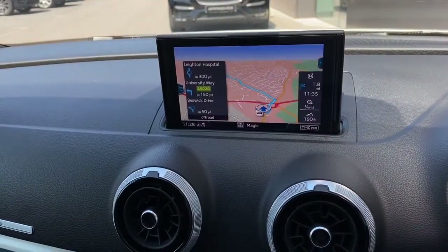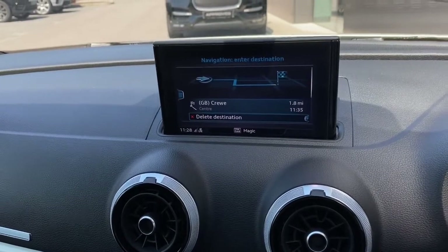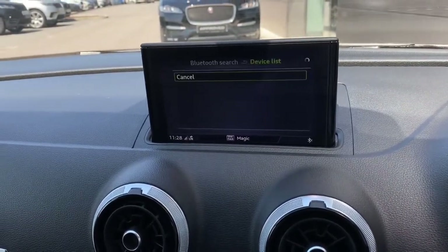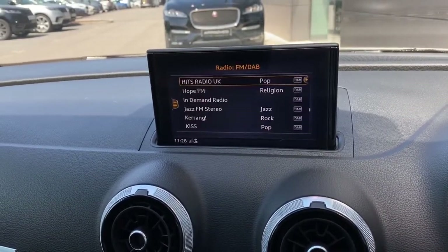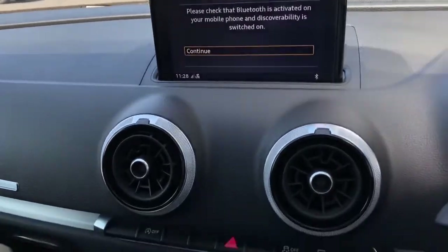Shown here is navigation, allowing you to input all relevant travel data quickly and easily. There is also a phone option allowing you to pair your device via Bluetooth, which is brilliant for hands-free calls, along with radio allowing you to choose from a wide array of your favourite stations, and media allowing you to connect external devices.